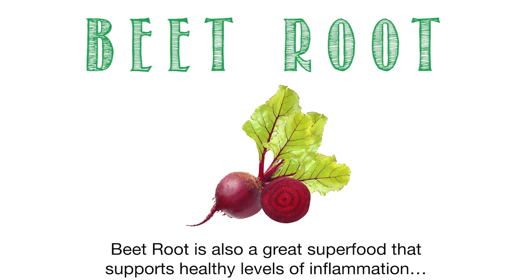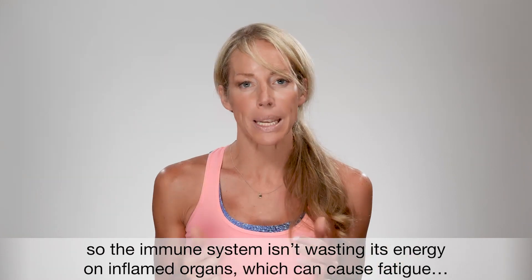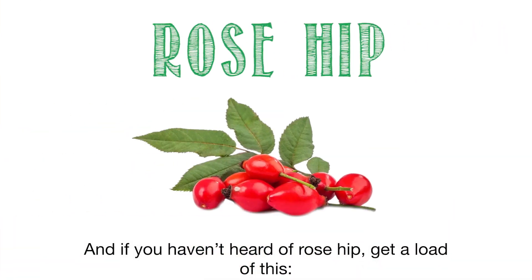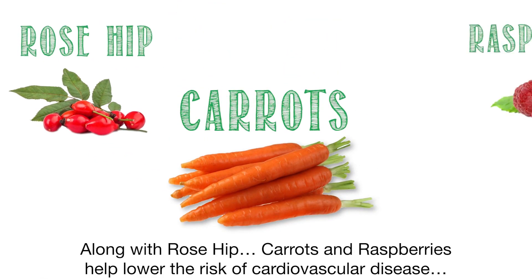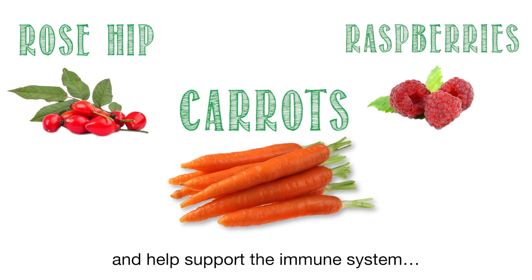Then there's beetroot — a great superfood that supports healthy levels of inflammation, so the immune system isn't wasting its energy on inflamed organs, which can cause fatigue. And if you haven't heard of rose hip, it's known for its anti-aging properties and even protects against age spots on the skin. Along with rose hip, carrots and raspberries help lower the risk of cardiovascular disease and support the immune system.